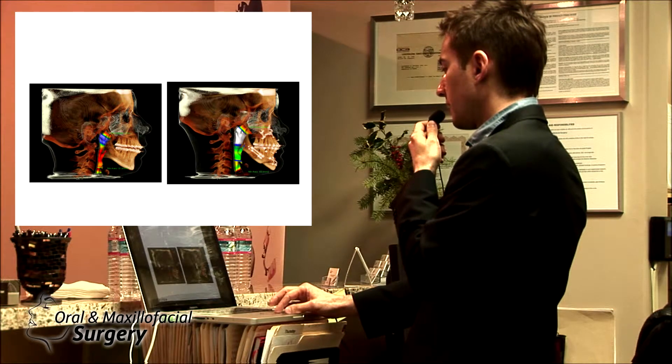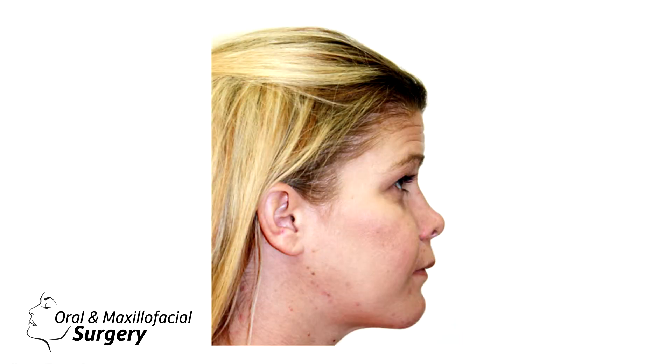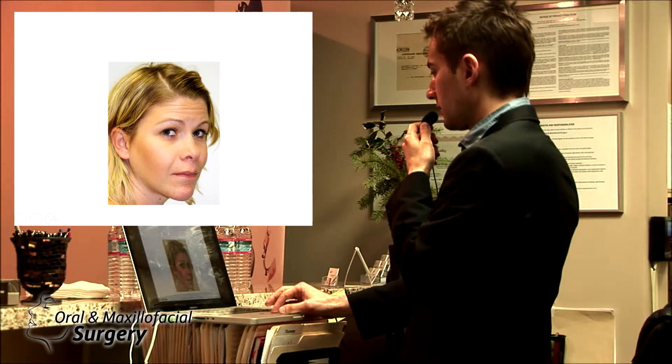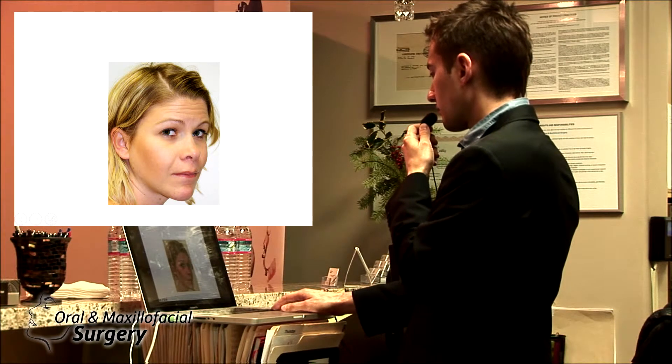The pogonion came forward 25 millimeters for this patient. This is the occlusion after surgery — we kept the midline straight. This is the profile change, and the three-quarter views. A lot of patients look for cosmetic results as well and would like us to enhance their cheeks. A lot of women like prominent cheeks, so this patient got cheek implants. We also revised her nasal base for better nasal projection and did lip reconstruction.